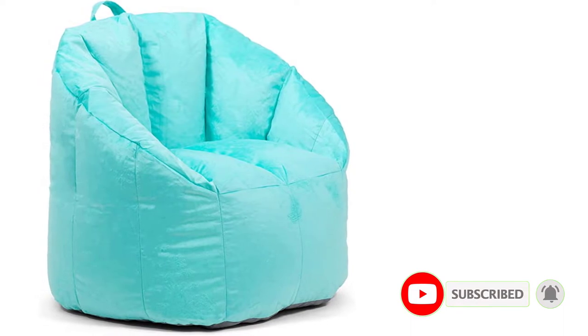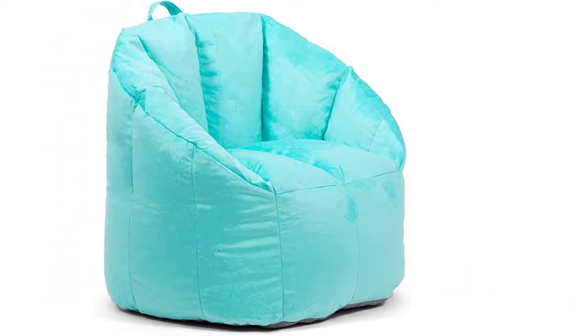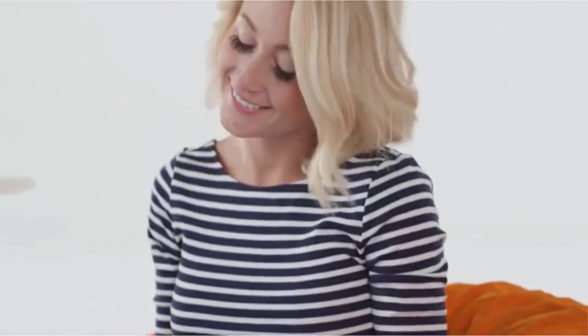There are many products available to choose from, each with different characteristics, benefits, and prices. To help you make an informed decision, I did extensive research, read tons of reviews, and compiled a list of the best beanbag chairs from reputable brands.